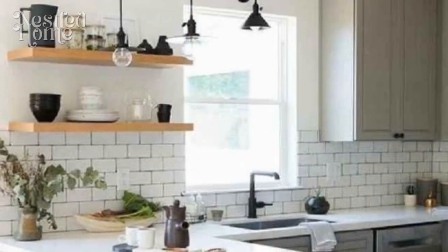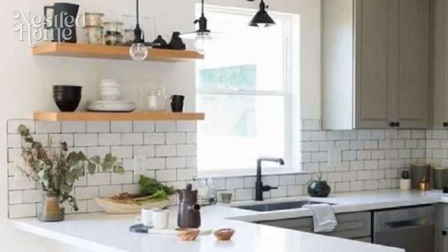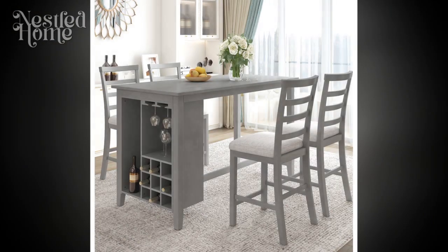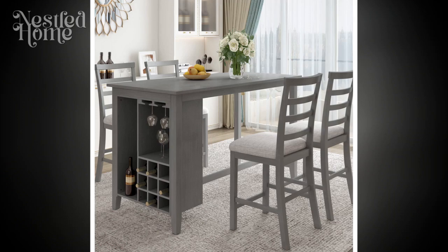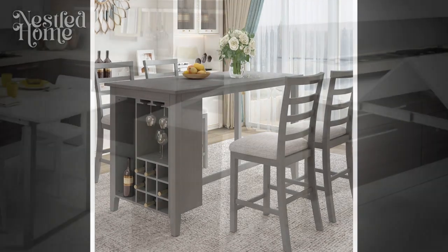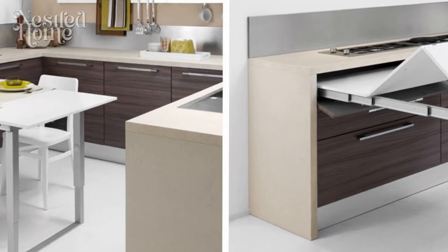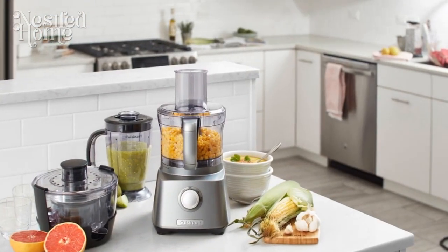2. Smart Storage Solutions. Clutter is the nemesis of functionality. Integrate smart storage solutions to keep the kitchen organized and accessible. Pull-out shelves, deep drawers, and custom cabinets with adjustable dividers allow for easy storage of diverse kitchen tools and utensils. Utilize vertical spaces with tall cabinets and open shelving for both practicality and a touch of visual appeal.